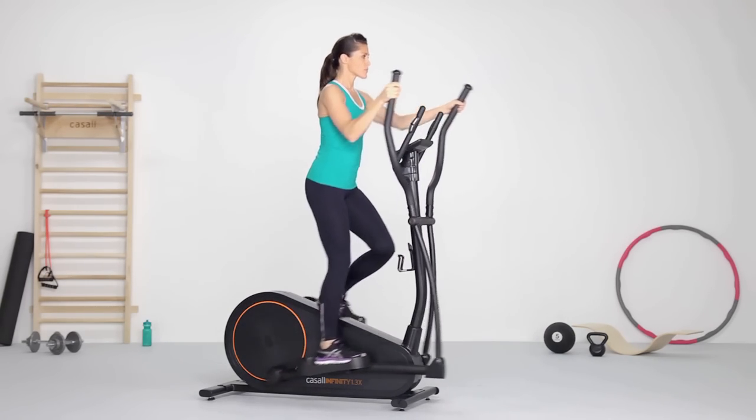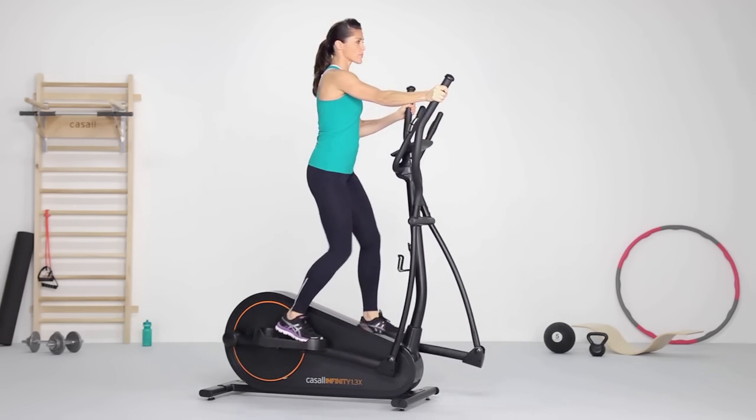Follow the cross trainer's movement, keeping your chest lifted. Tighten up your abs for added stability.